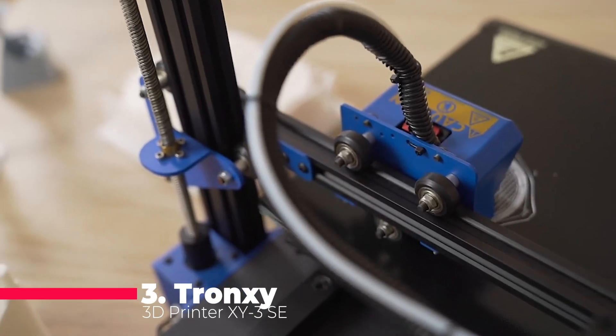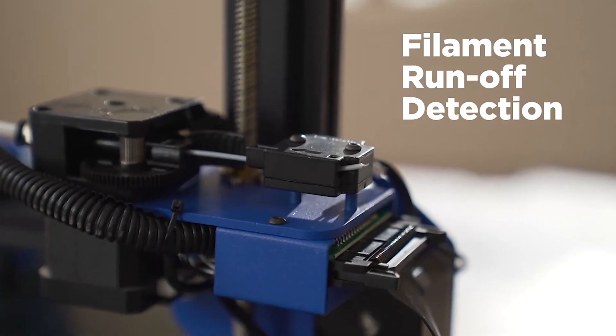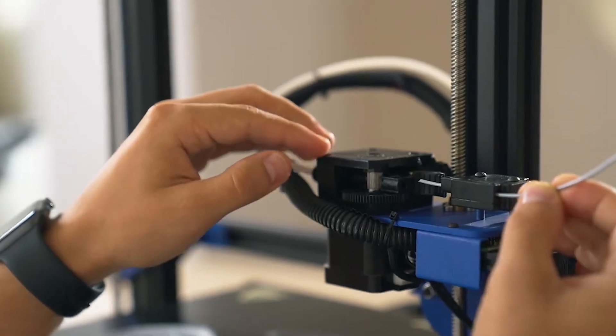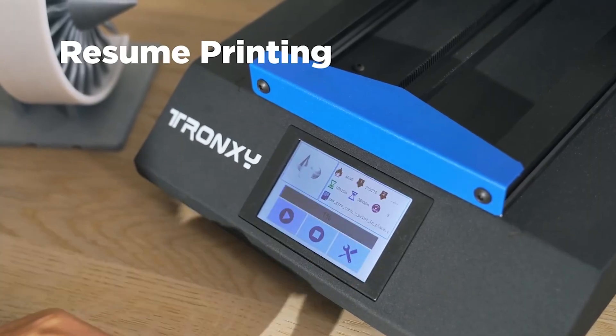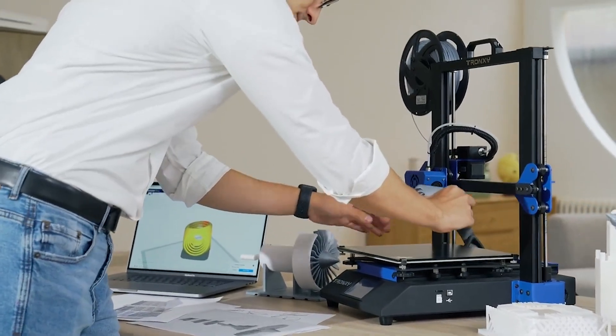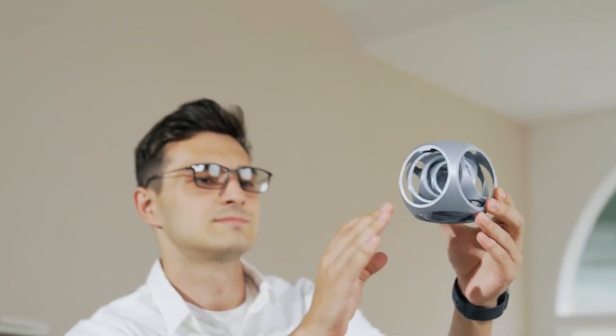At number 3, we have the Tronxy 3D printer XY3 SE, offering high-precision 3D printing with a dual extruder and optional laser engraving. The inclusion of an ultra-silent mainboard ensures a quiet printing environment, making it an ideal choice for those who value a noise-free workspace.